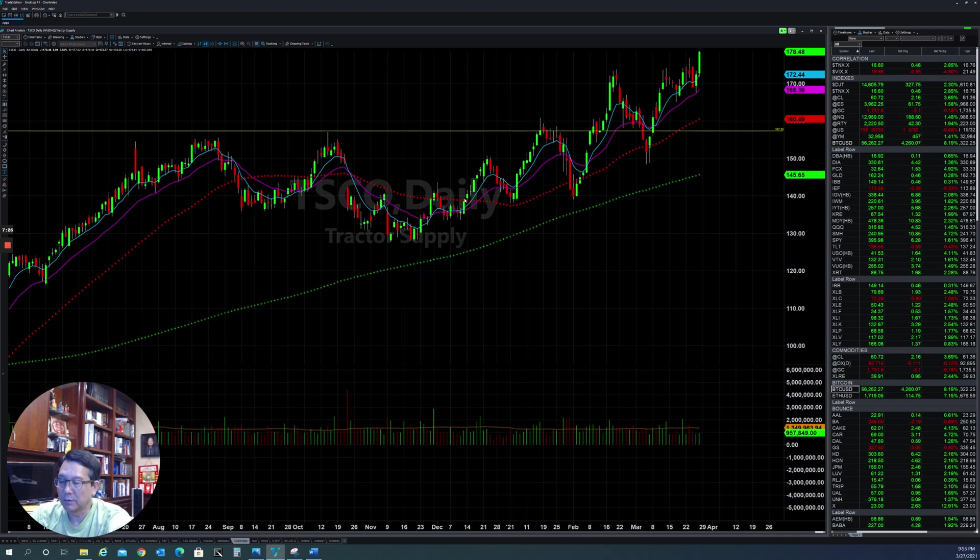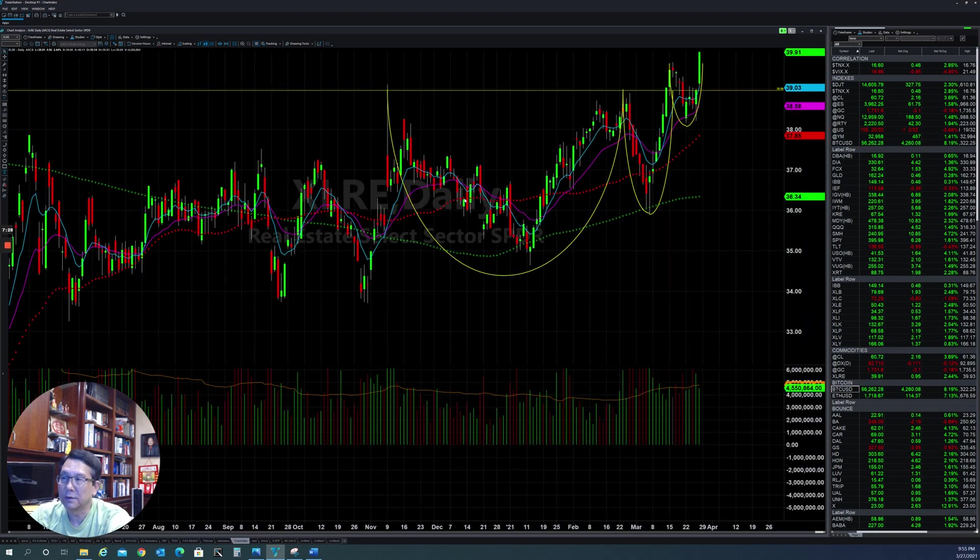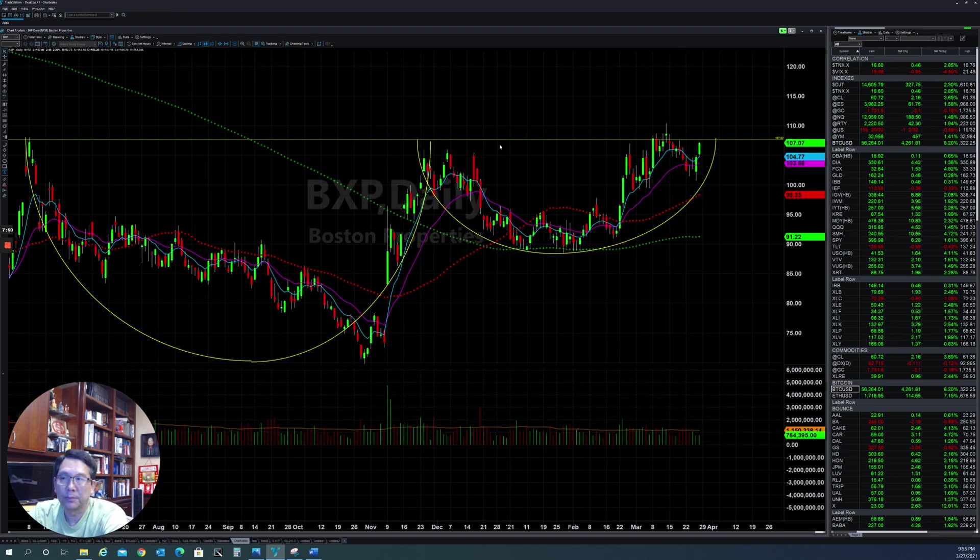Another sector also doing well is the XLRE, which is the real estate sector. Real estate has been going strong since the beginning of the year. They broke out, pulled back, and now they continue to the upside again. A couple of stocks in this sector are doing well and supporting the real estate sector, like PXB.